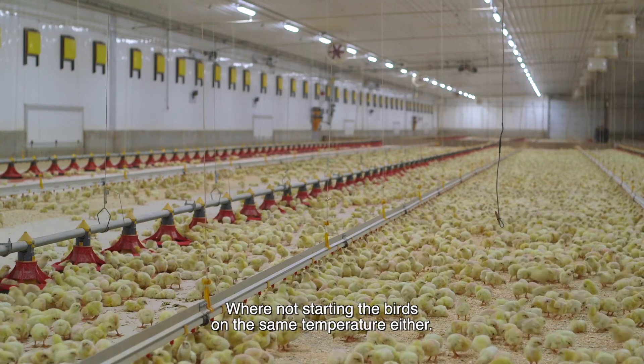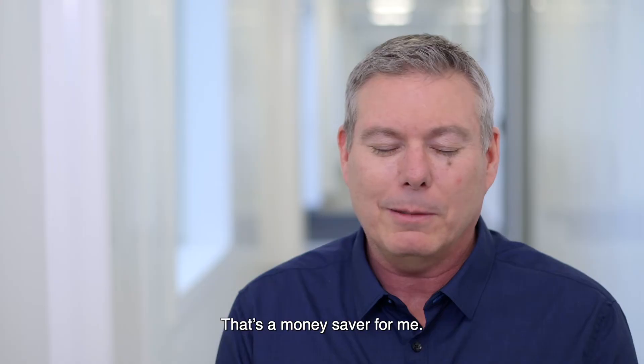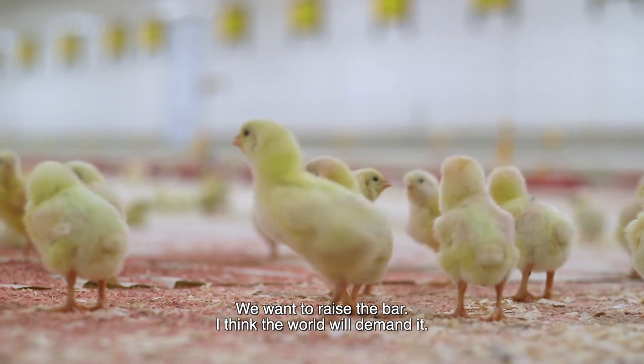We're not starting the birds at the same temperature either. We're actually starting them 3 degrees Fahrenheit cooler. That's a money saver for me. We want to be world class. We want to raise the bar. I think the world will demand it.